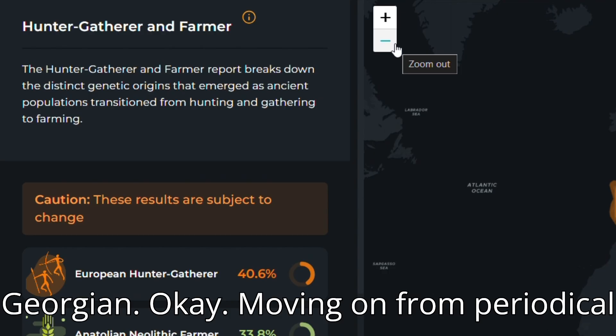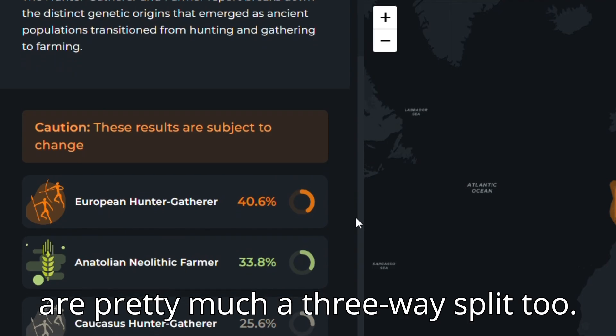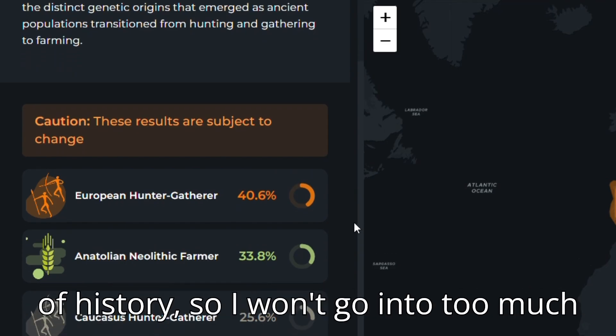Moving on from Periodical Breakdown, you can then see my hunter-gatherer farmer results, and these are pretty much a three-way split too. I am not an expert on this aspect of history, so I won't go into too much detail here, but if you do know and are aware of what these might mean, please let me know, because I would be very interested.